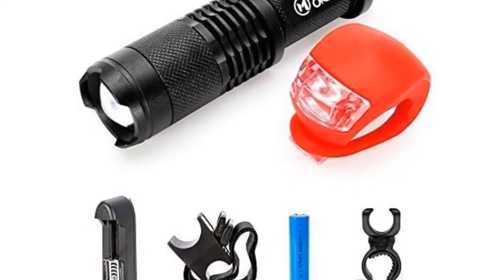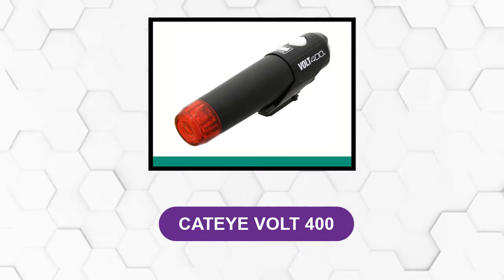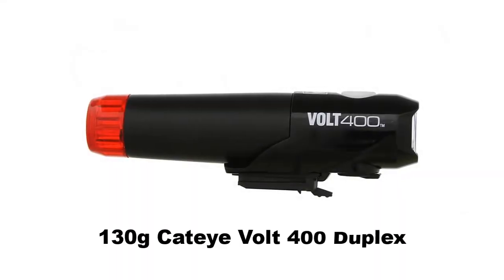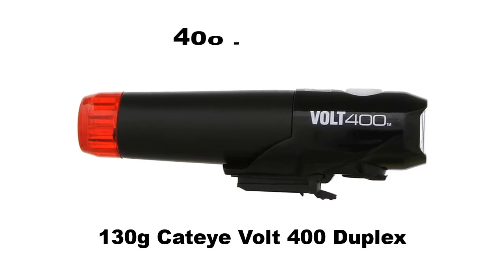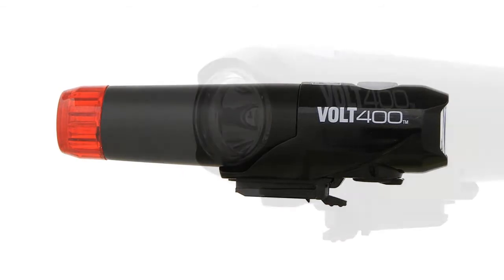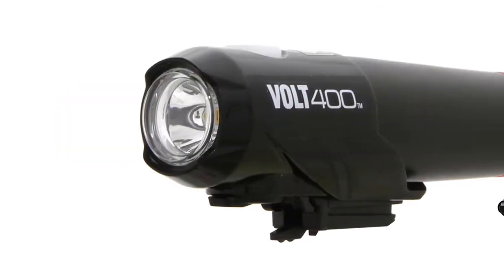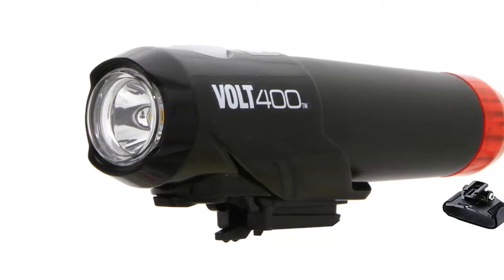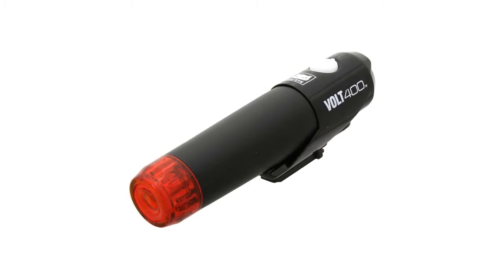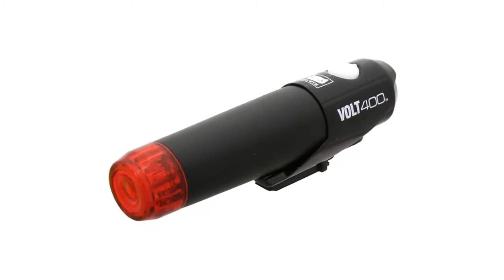At number four: the Cateye Volt 400 Duplex. Weighing 130 grams, it provides a maximum of 400 lumens of forward illumination plus 10 red lumens at the rear. It uses Cateye's reliable click-to-fit attachment. On the Volt 400 Duplex, this is transposed onto a helmet mount — depending on the vent pattern on your helmet, this should allow it to be positioned neatly in the middle of your dome with an adjustable angle.